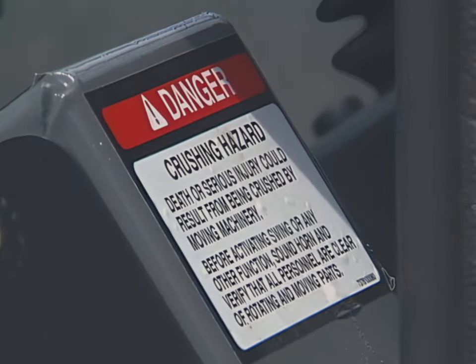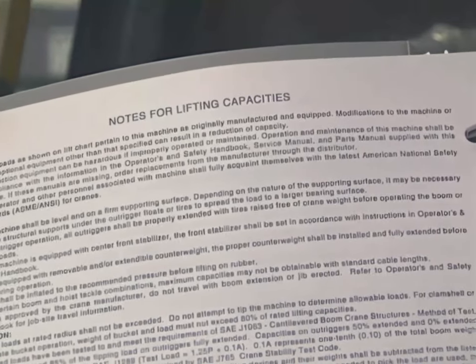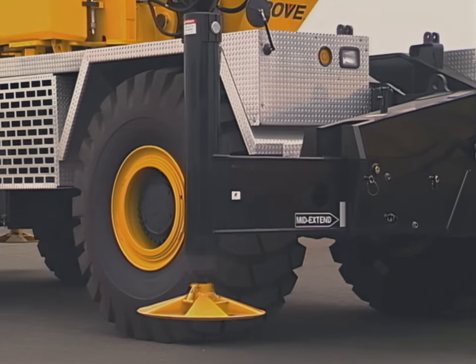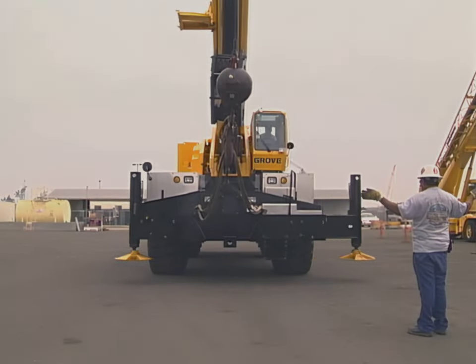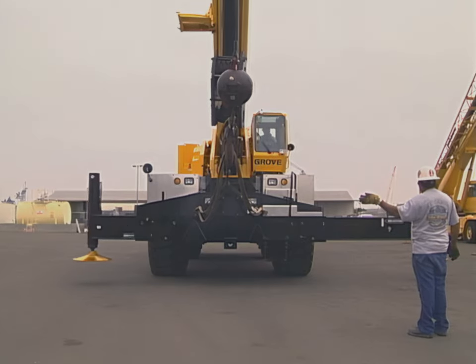Operators must read and follow all posted cautions and any operational restrictions. Follow the manufacturer's setup requirements for each lifting configuration. Extend outriggers as required. When using variable position outriggers, extend as necessary and use the correct load chart for determining crane capacity. When extending multi-position outriggers, ensure that the beams are deployed only in accordance with the manufacturer's instructions. Outrigger beams typically have extra support in the load bearing areas to prevent collapse under load.